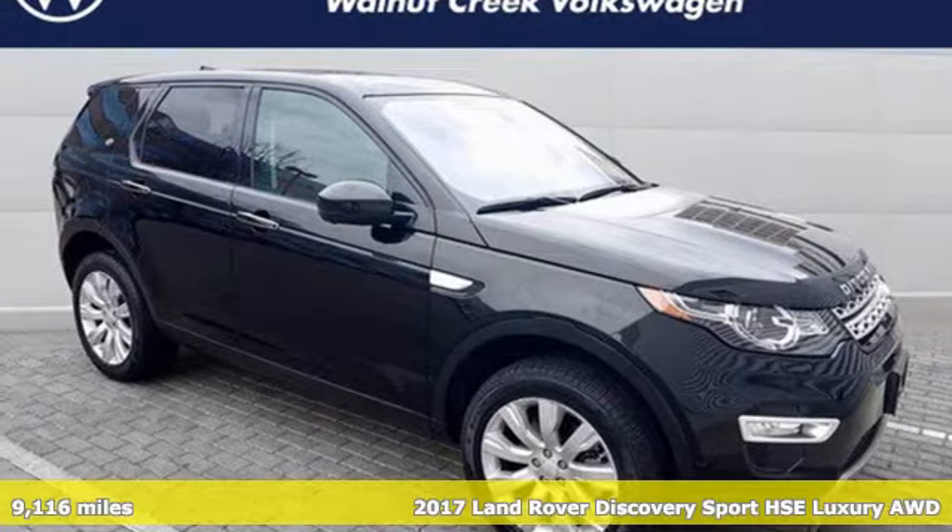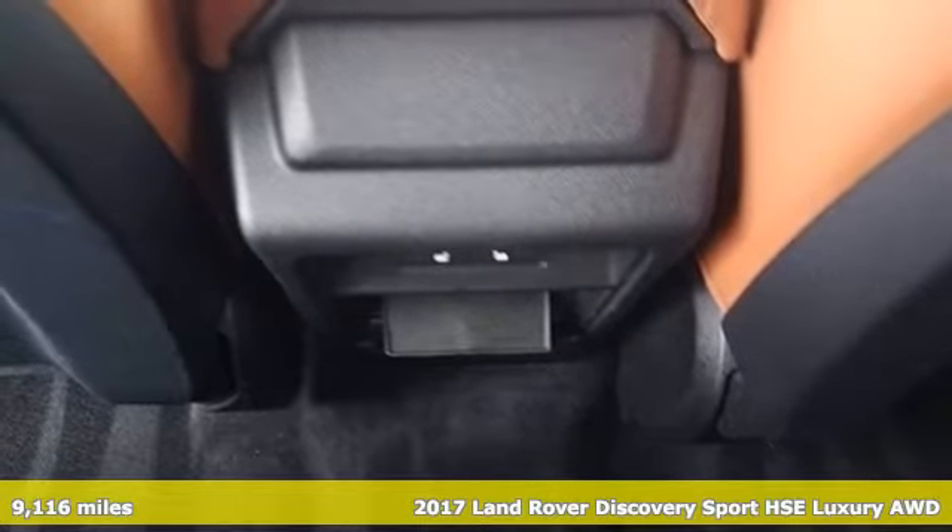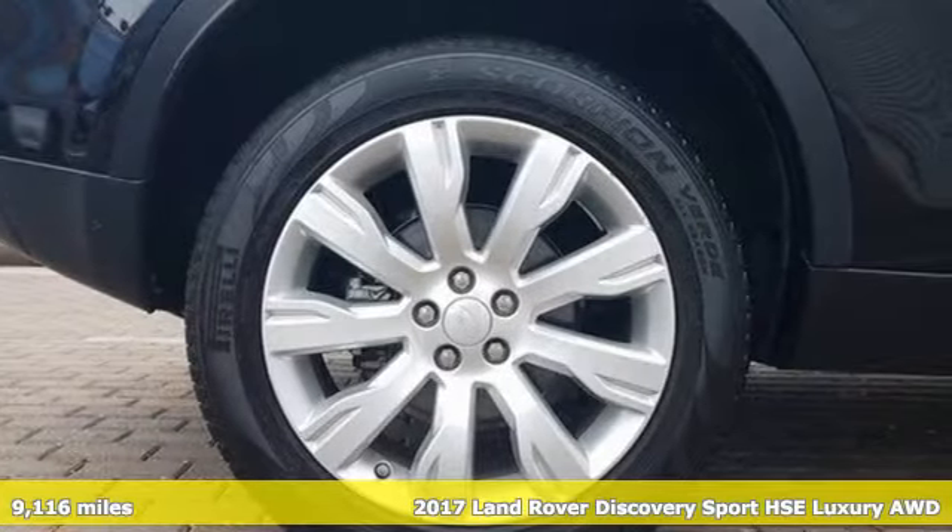It's a 2017 Land Rover Discovery Sport. Land Rover exudes total confidence on every terrain. Plus, it offers an exciting list of features.